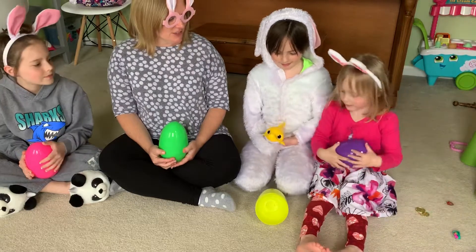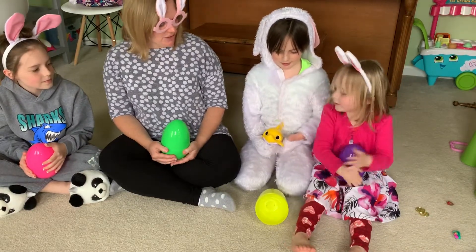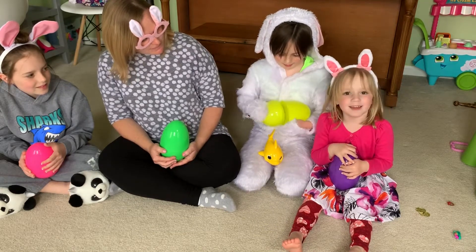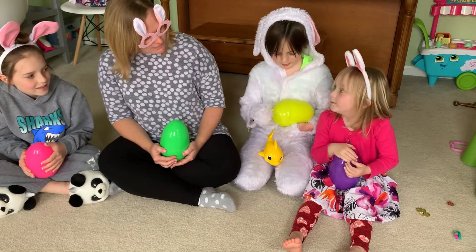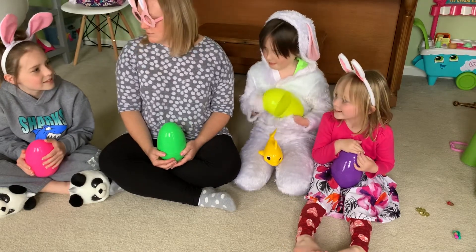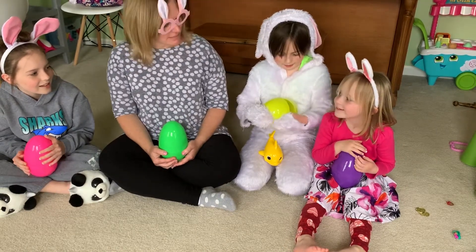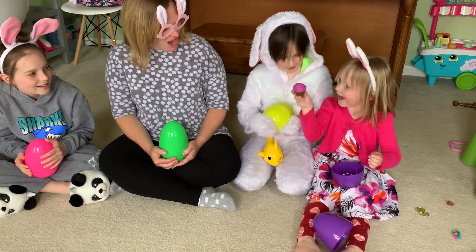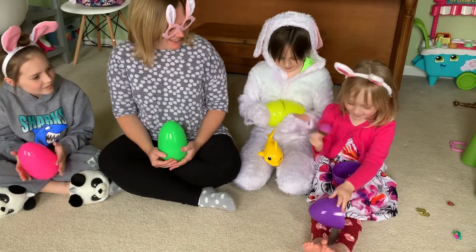All right, Haley, since you guessed that one, can you give us clues for what's in your egg? What is sweet and you sometimes have it for your birthday and it has frosting? Is it a cupcake? Open it up — it is a cupcake! It's a purple cupcake.